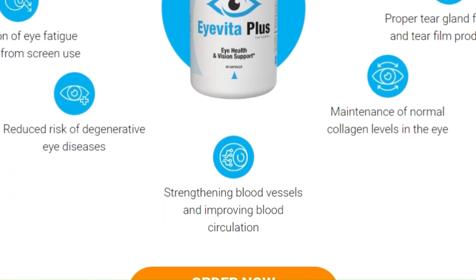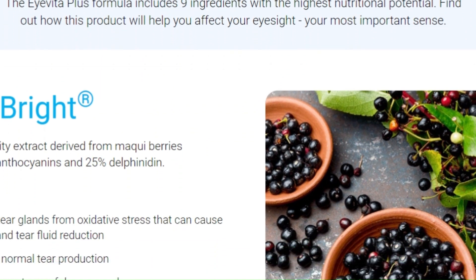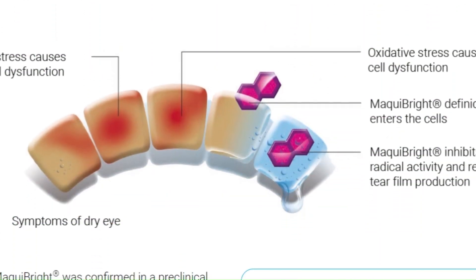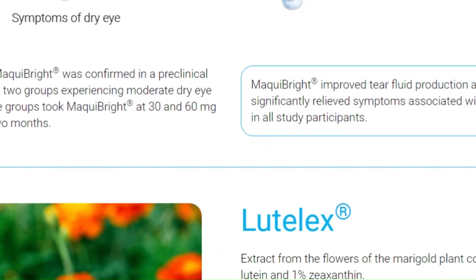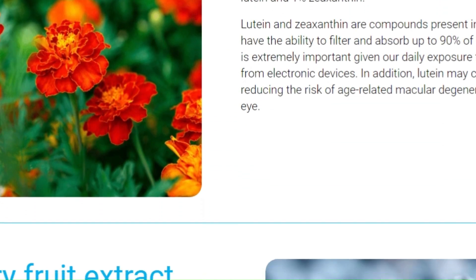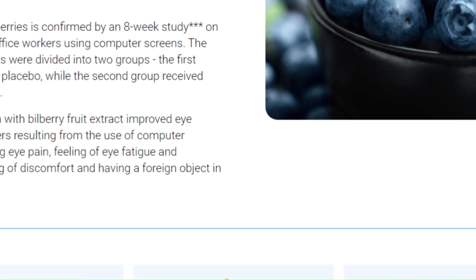This revolutionary supplement has been developed with a unique formula consisting of premium ingredients carefully selected to promote the health of your eyes. With the powerful Mockybrite extract, your tear glands will be protected from oxidative stress, ensuring normal tear production and relieving dry eye symptoms.